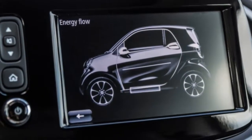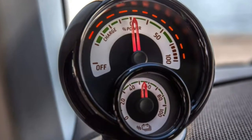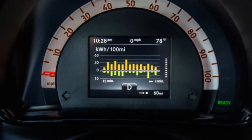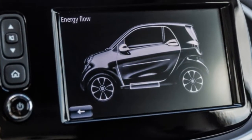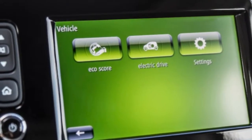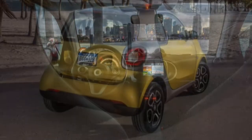2018 Smart Fortwo Review. A high sale price, limited range, and also a tight cabin greatly diminished the Fortwo electric's appeal. With a smallish passenger compartment, limited cargo room, and underwhelming performance, the Smart Fortwo is not going to be a mainstream vehicle. But considering it can fit into almost any parking space and turn on a dime, it undoubtedly has niche appeal for consumers residing in dense cities.